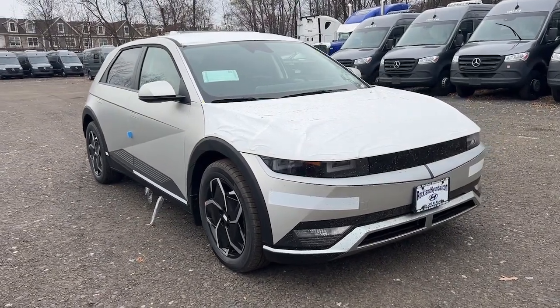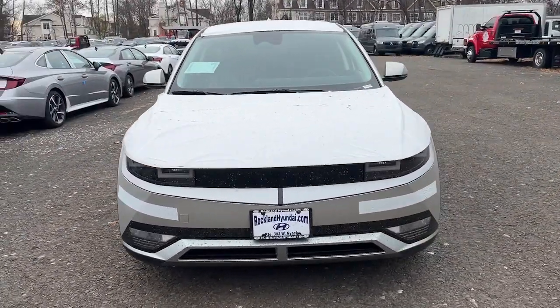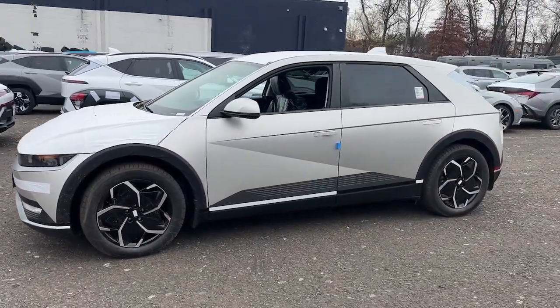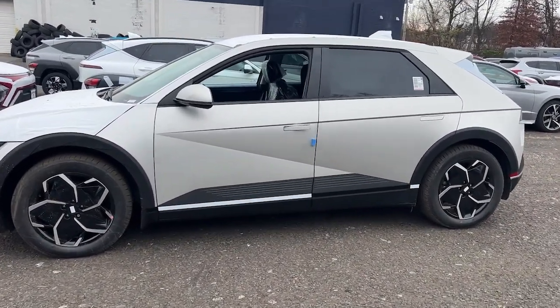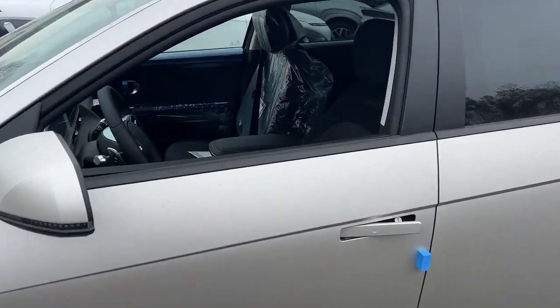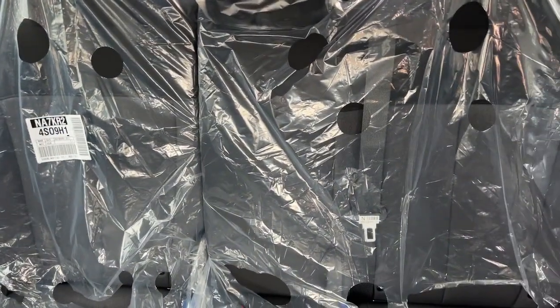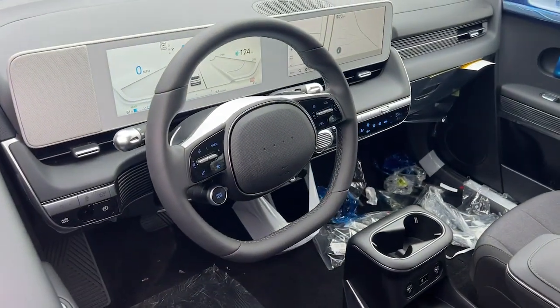Can you see yourself in the 2024 Hyundai IONIQ 5? Here's a future-ready IONIQ 5 that ticks every box on your EV shopping list and more. Connected, efficient, fun to drive, spacious, versatile, and undeniably stylish — this impressively designed automobile exceeds all expectations.